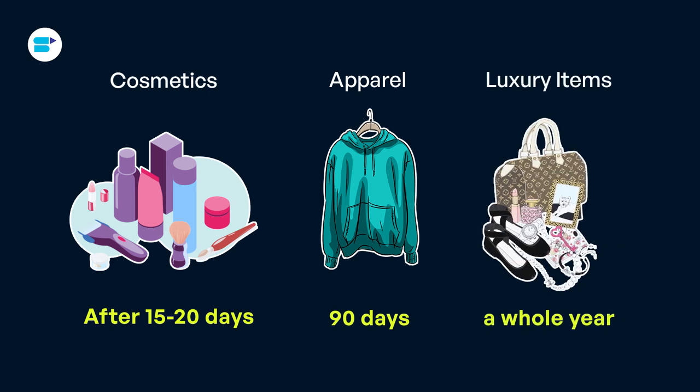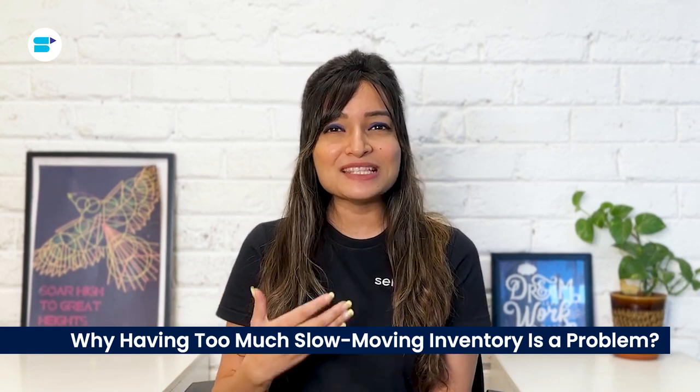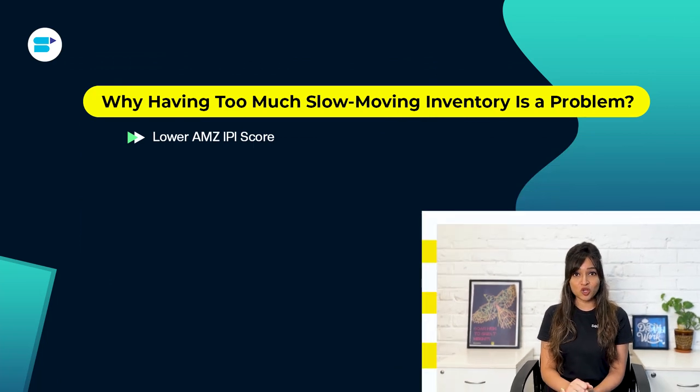Slow-moving inventory causes several problems. It takes up space in your storage and ties up your money. It also leads to various costs such as the cost of goods, expenses related to loans or credit lines used to buy the inventory, costs like warehouse rent, labor, and insurance, and opportunity cost — the money lost when you can't sell your stock.